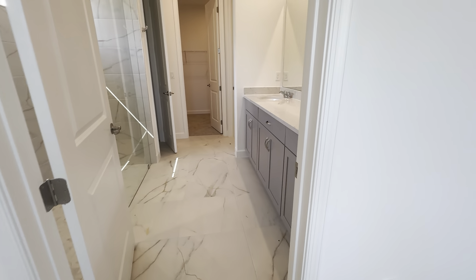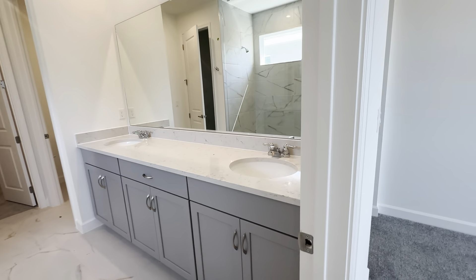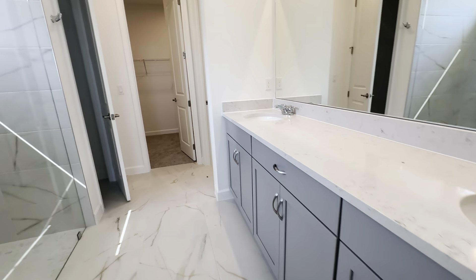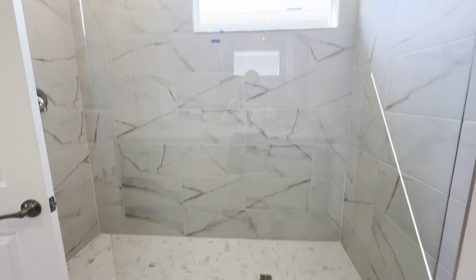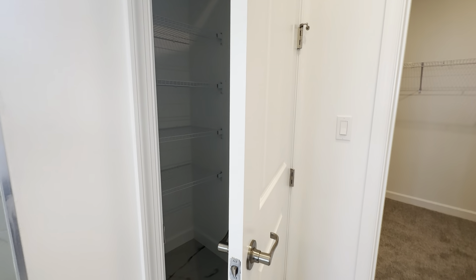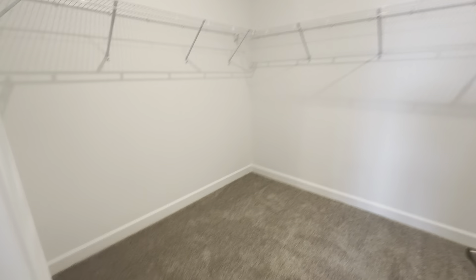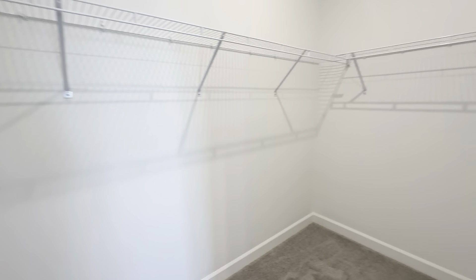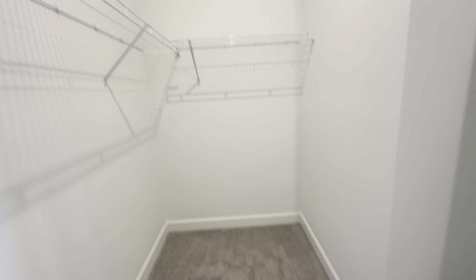Into the primary bath: dual vanities, self-closing drawers, a nice oversized walk-in shower, linen closet, water closet, and the oversized walk-in closet in your primary.